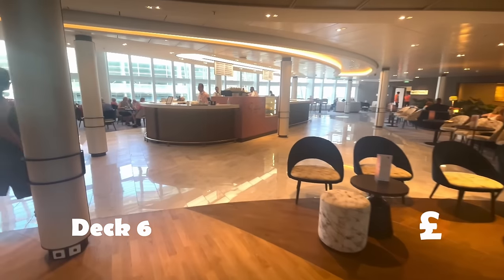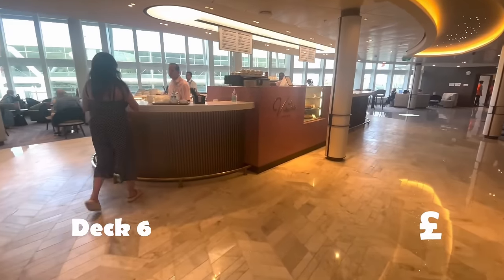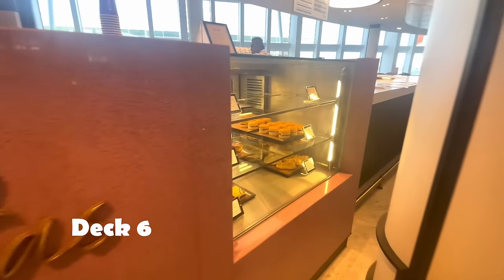Also in the atrium on Deck 6, at the bottom of the atrium — it's cakes, coffees, teas for an extra charge. It's Vistas. It's also the Amber Lounge for your drinks.